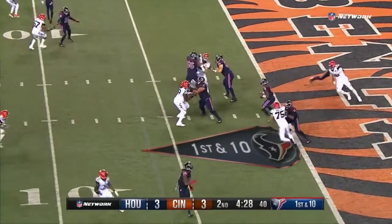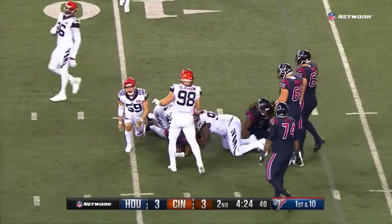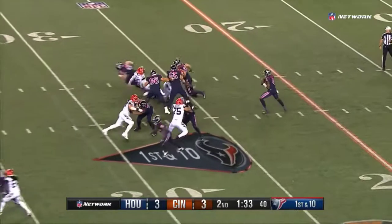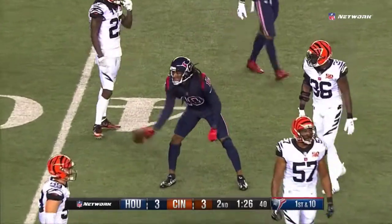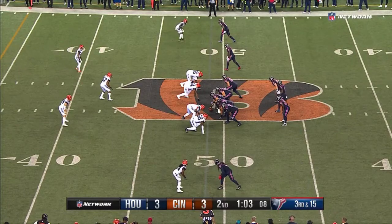Deshaun Watson starting from his own six — nothing there — scrambles forward to get three yards out of it. Five to go. Time here for Watson. There's a throw in the middle of the field — there is DeAndre Hopkins! Inside the 45 of the Bengals for the first down, 1:25 to go, 15:03 remaining.